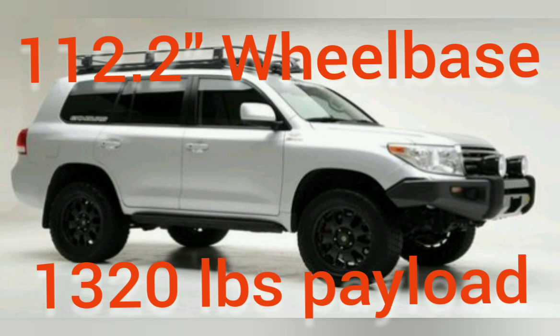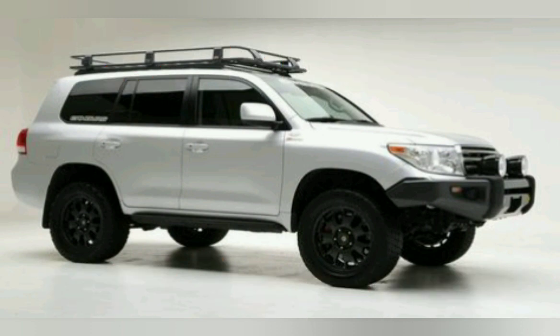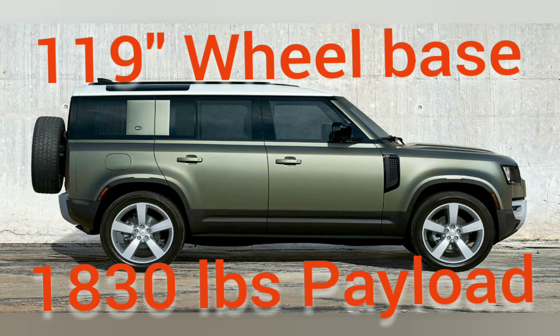The Land Cruiser is the shortest, so it gets the tightest turning circle but also the lowest payload. That means you'll have a hard time fitting all your gear inside and you'll start hanging it on the outside and on top. With the Land Rover you get a little more wheelbase, which hurts your breakover angle and turning circle a bit, but you do get 500 pounds more payload.